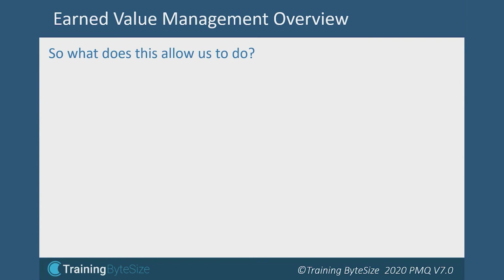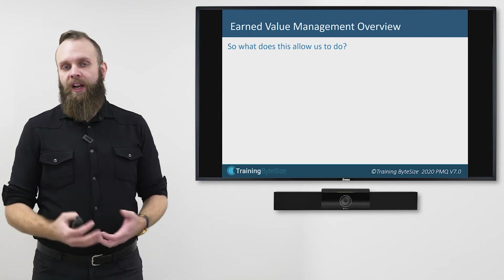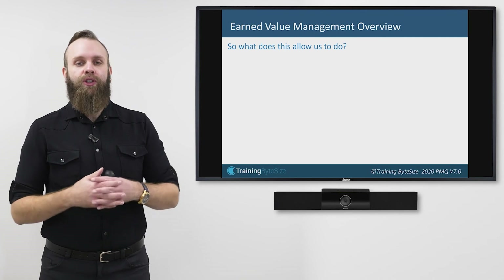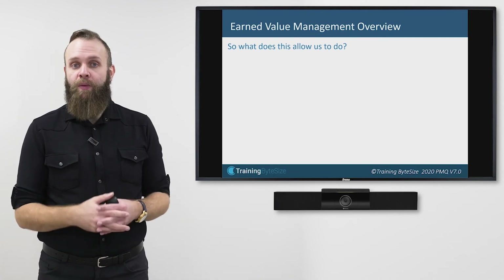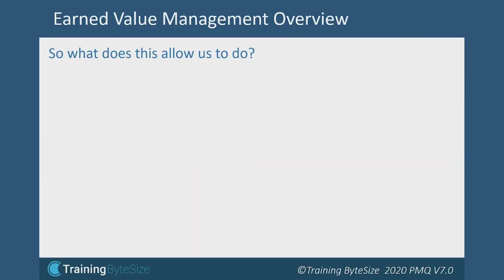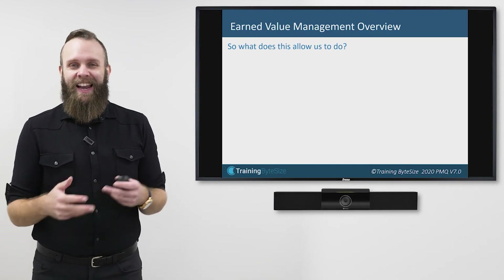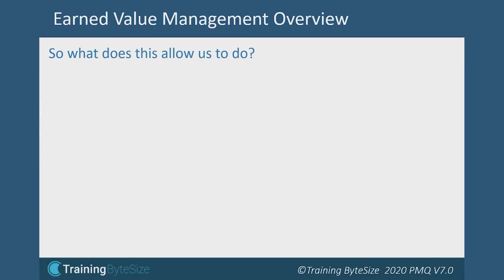Earned Value Management isn't a magic wand making problems go away — it's a tool that helps us make decisions earlier than if we were reacting to them. It's a proactive way of managing your project. We're halfway through and we know things aren't going well because we're tracking it, so we've got this early warning that Earned Value Management has helped give us, allowing us to make decisions preemptively and proactively rather than reactively.